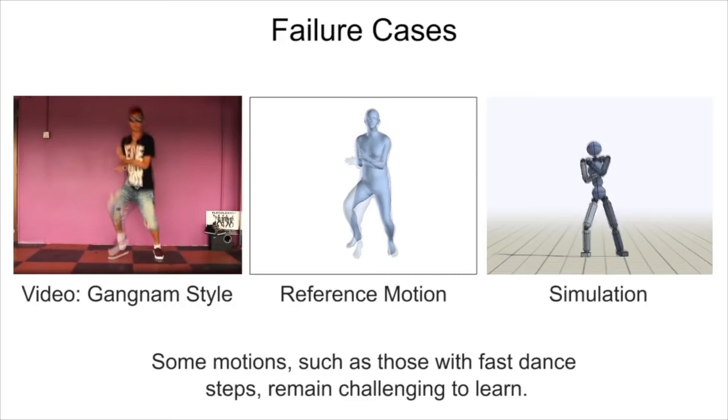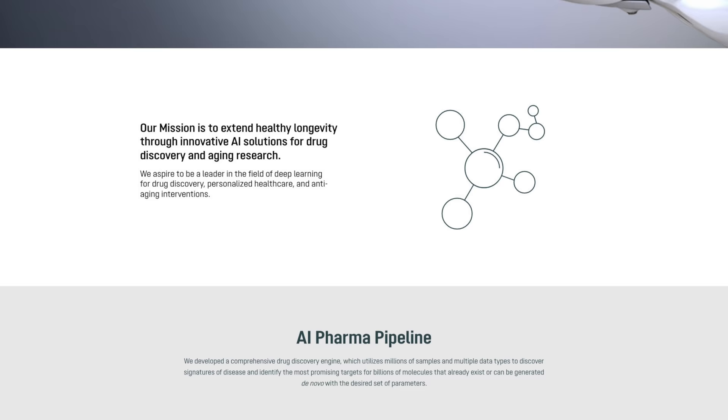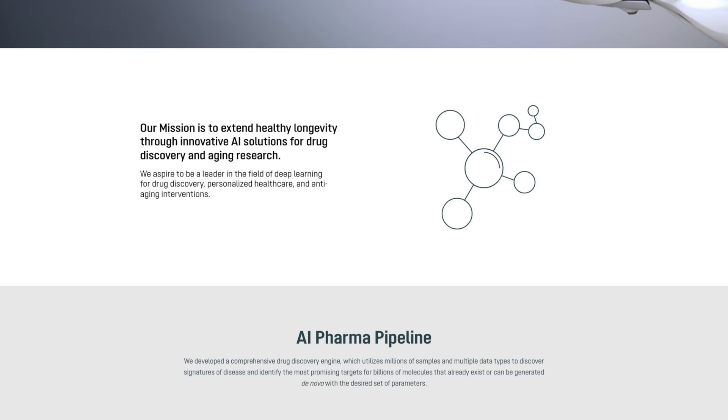We also thank InSilico Medicine for supporting this video. They work on AI-based drug discovery and aging research and have some unbelievable papers on these topics. Make sure to check them out, and this paper as well, in the video description. Thanks for watching and for your generous support, and I'll see you next time!